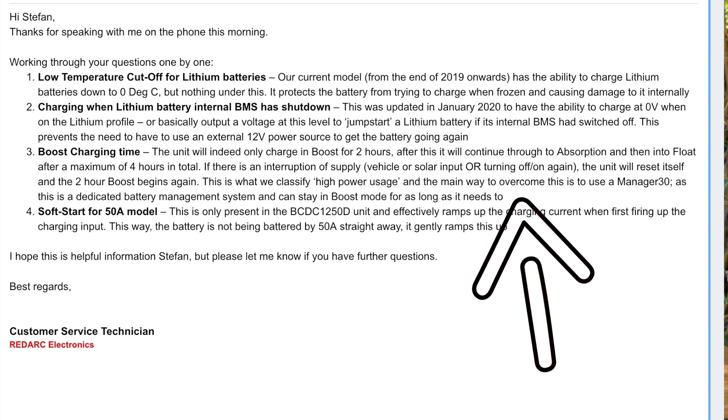Hey guys, Stefan Fisher here from All Of Road. Thank you very much for joining me today. Today's video is a follow-up of my REDARC DCDC review I did a while ago. In that video I was actually provided incorrect information from REDARC and therefore made an incorrect statement about how the boost charge cycles work in the REDARC BCDC range. In this video I will explain what was incorrectly stated, the ramifications of that, and a new firmware version I'm currently testing for REDARC which will alleviate that problem.